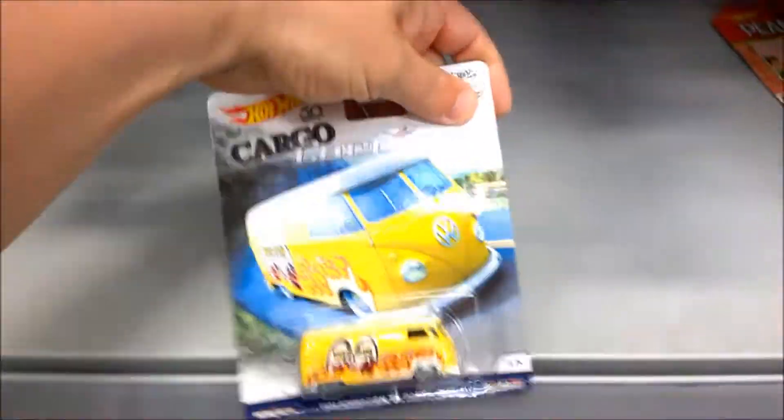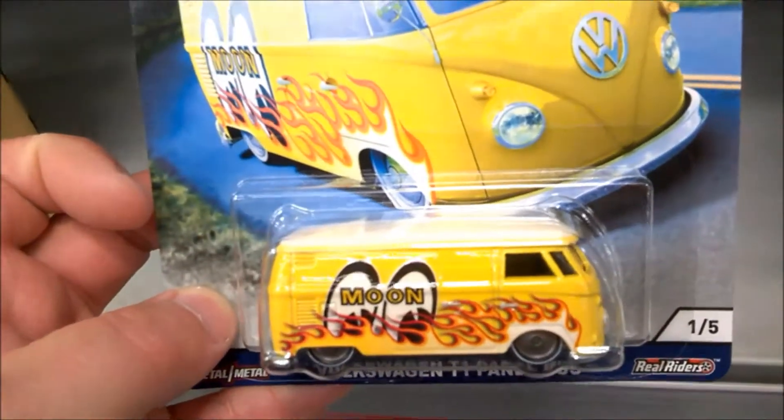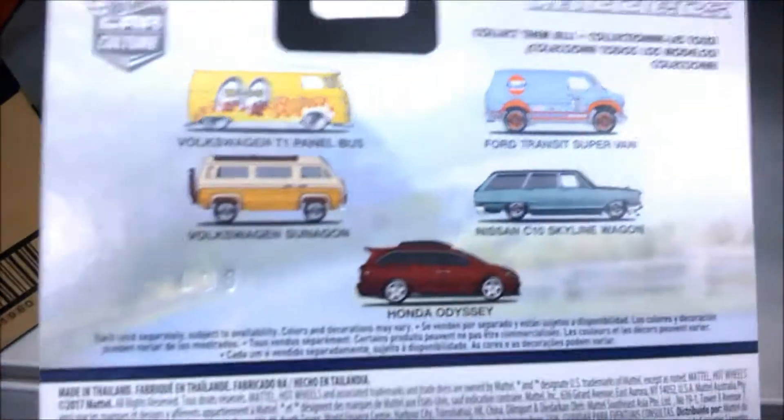So we have a quick look at the castings in here. You've got the Volkswagen T1 Panel Bus — really cool in those Moon Eyes graphics with the flames. There's all the cars in the set.